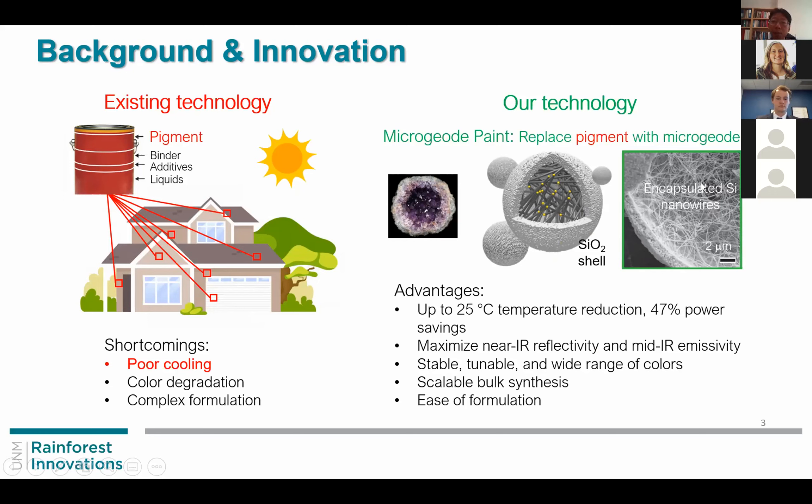The advantage of this pigment system is that it can provide up to 25 degrees Celsius temperature reduction compared to existing paint. This temperature reduction will lead to about 47 percent power savings. This was made possible by having maximized reflectivity in the near IR and maximized emissivity in the mid IR, providing a cooling capability. At the same time, we have visible color control so that it can function as a paint.